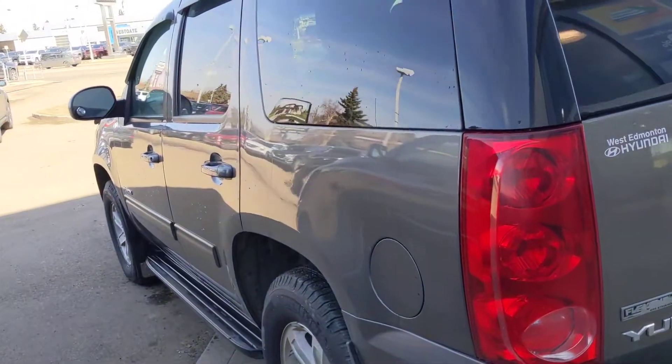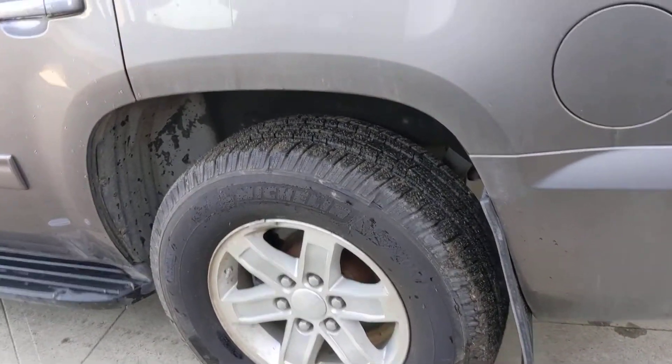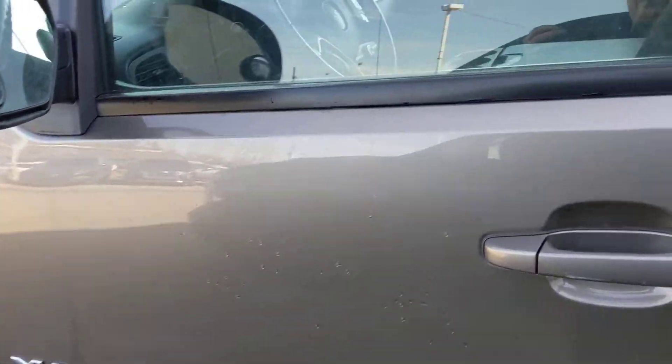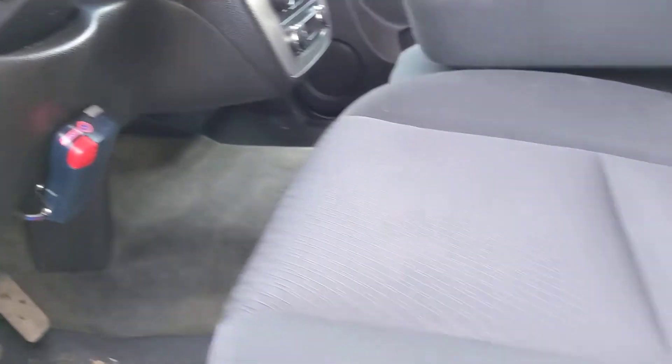Come around the other side. Tried to spray it off — you can see it wasn't perfect, it's still a little bit dirty. I'm definitely not a cameraman and I'm definitely not a detailer. It has the electronic trailer brake on it.